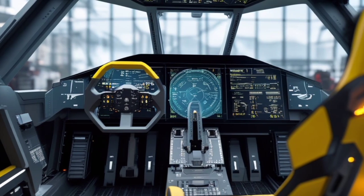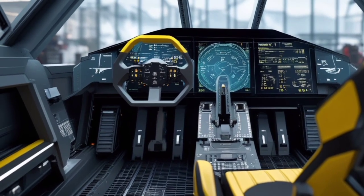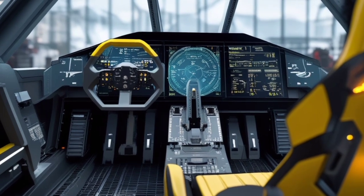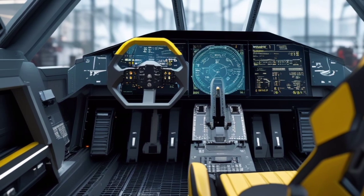This function, combined with its stealth abilities, makes the Sky Viper ideal for reconnaissance missions in heavily defended areas. Designed in response to global defense needs in 2025, the FJ-77 is not just a reactionary build — it's a proactive vision of air superiority.